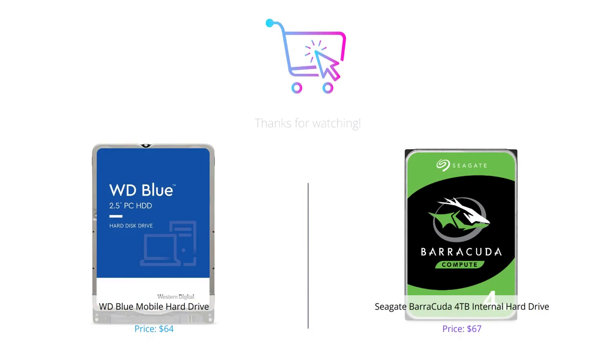So there you have it — our comparison of WD Blue and Seagate Barracuda. Both drives are competitively priced, reliable, and compatible. WD Blue is ideal for everyday computing needs, and Seagate Barracuda delivers excellent performance and capacity for intensive computing tasks. Don't forget to like, comment, and subscribe to our channel for more tech product reviews.